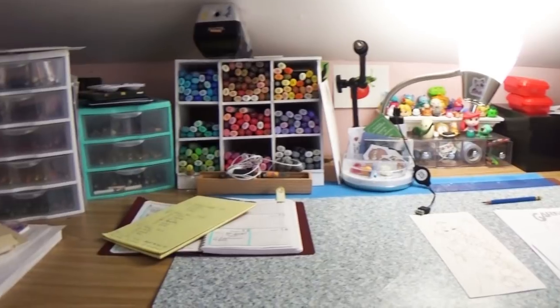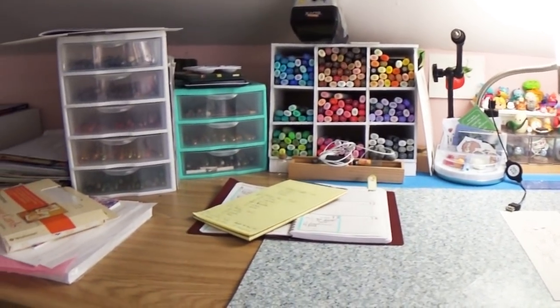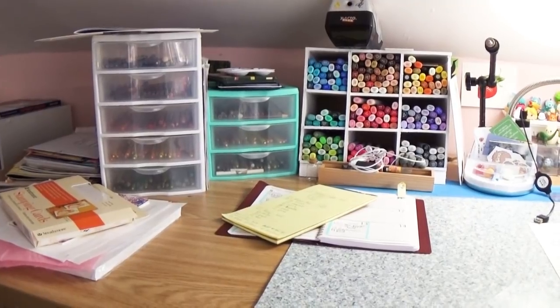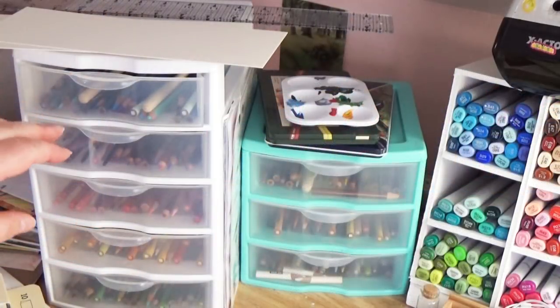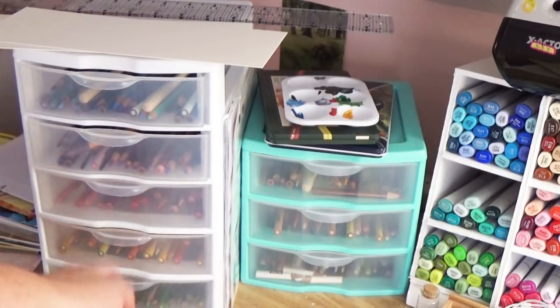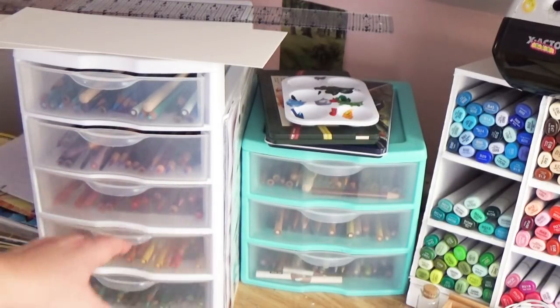I have two desks — my computer desk and my art desk, which is actually a door. I've taken a door, removed the doorknob, and set it on two bookshelves. That's my creative desk, and it works amazingly for me.